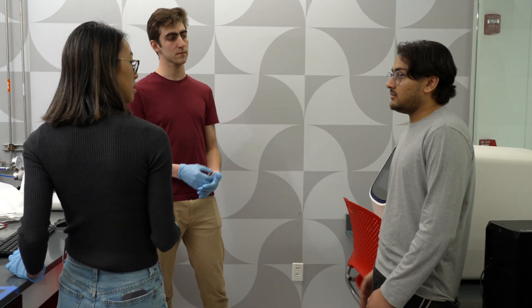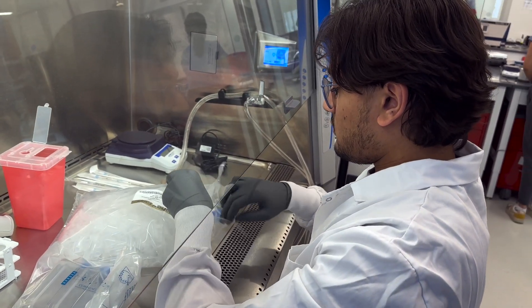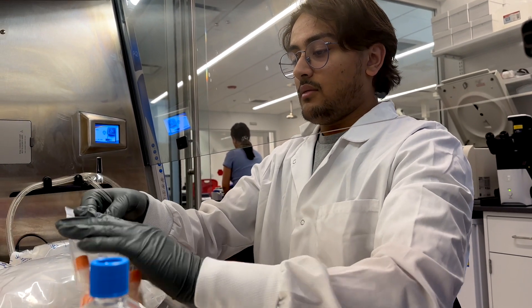During my time here at VTech, all the stuff I've been able to do includes learning such advanced equipment — equipment that really helps me understand how the theoretical stuff I've been learning in my courses is actually used in the industry and how it's used to actually collect experimental data.